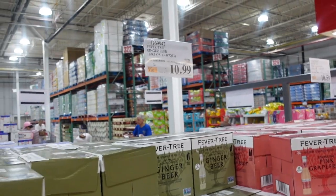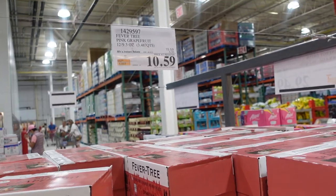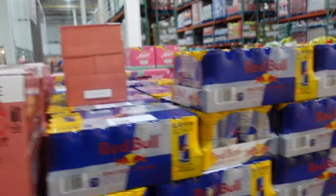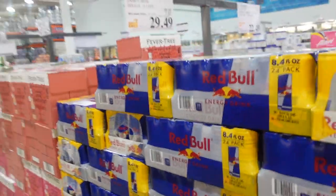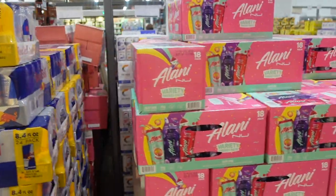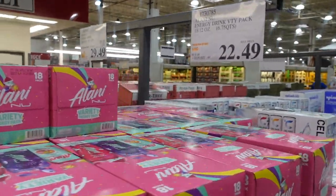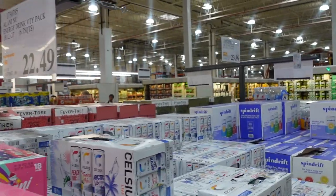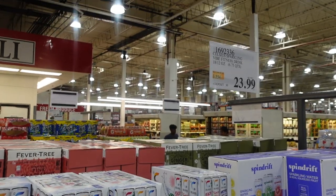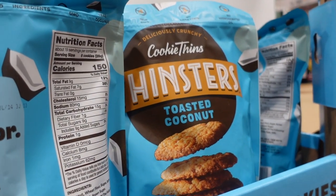They have polar seltzer variety pack for $8.99, ginger beer on sale for $10.99, another ginger beer with pink grapefruit on sale for $10.59. Wrapping around — Red Bull is $29.49, Alani energy drinks are $22.49, and Celsius sparkling vibe fitness drink is $23.99 — never heard of that one either.